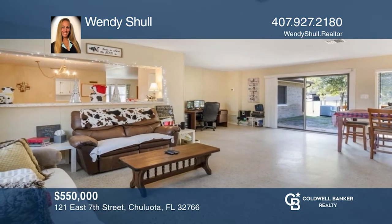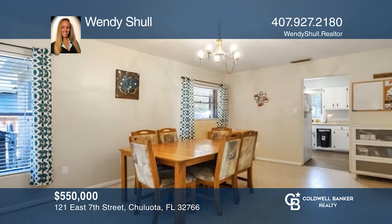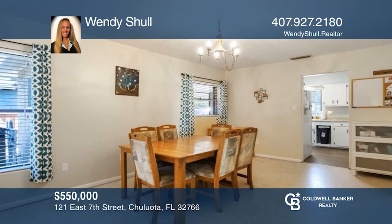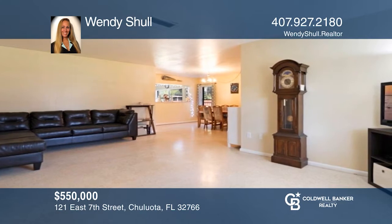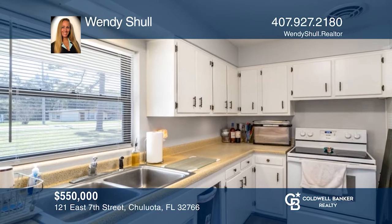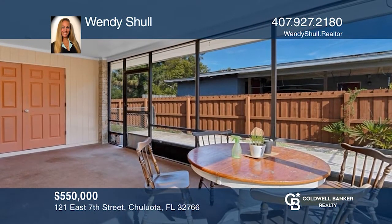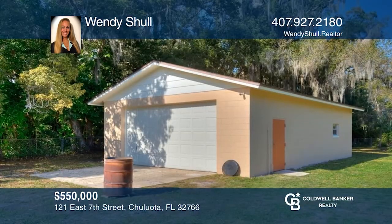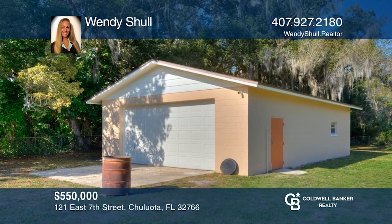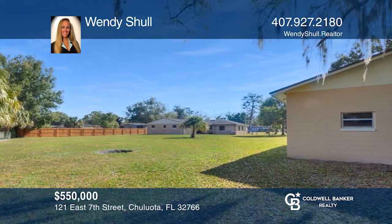This beautifully updated 5-bedroom home on a double lot sits on almost an acre of land in Chuluota. The home has updated bathrooms and appliances along with a brand new A/C. The backyard shed is almost 900 square feet in size and comes with utilities. No other house this size with this size yard comes even close. For a private tour, call Wendy Scholl.